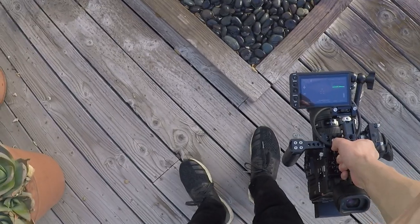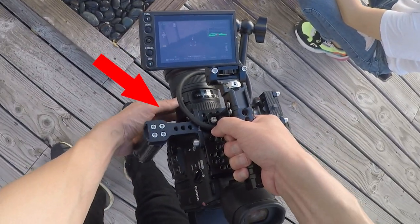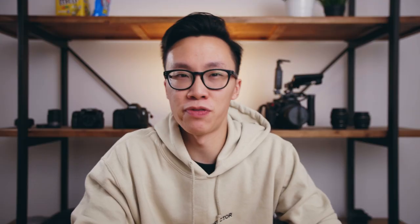One thing I like to do is turn off autofocus so the camera doesn't hunt for focus — otherwise focus starts bouncing back and forth between the background and foreground, and that's usually not very cinematic looking. Moving on to the last scene, scene number five, which is at the Calamigos Beach Club.